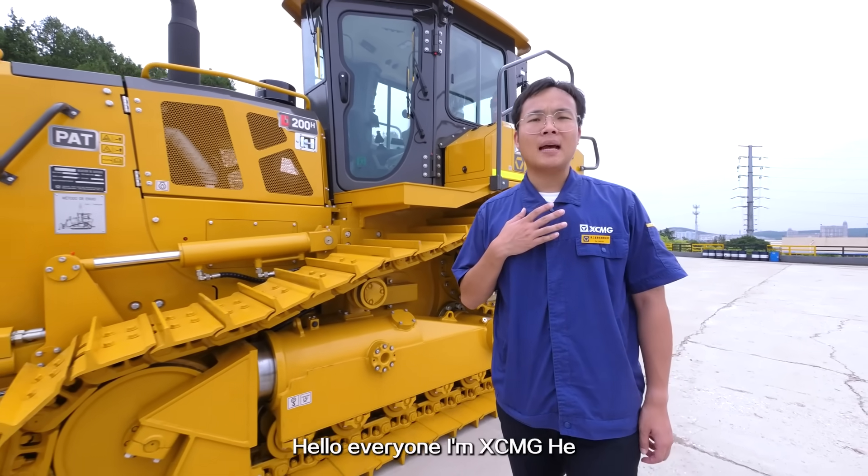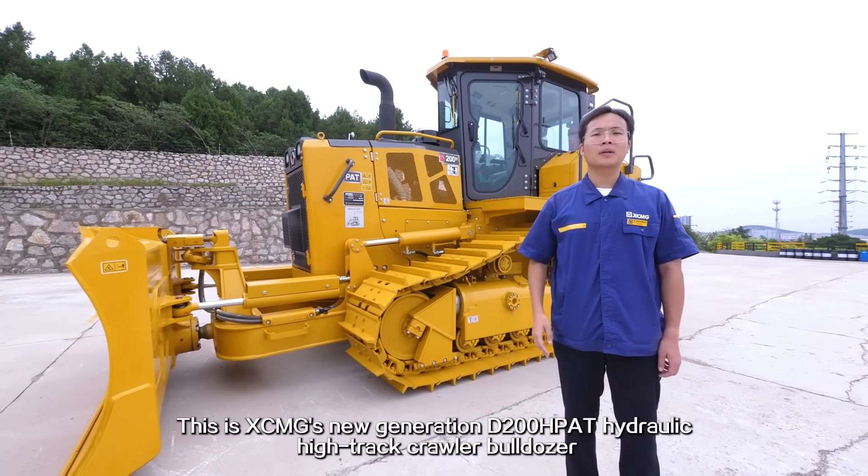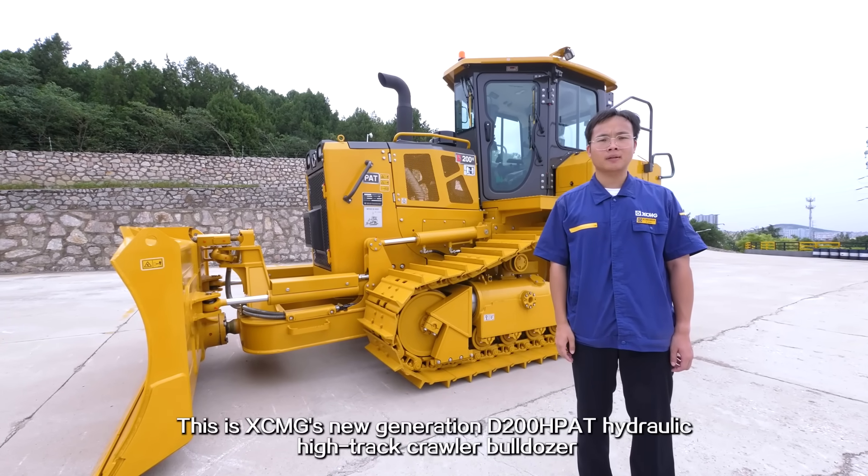Hello everyone, I am XMG's He. This is XMG's new generation D200HPAT Hydronic Hightrack Crawler Bulldozer.